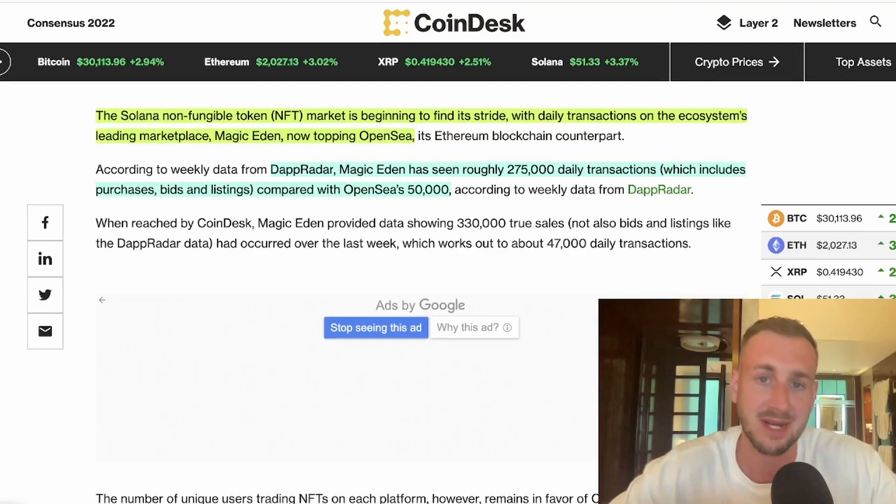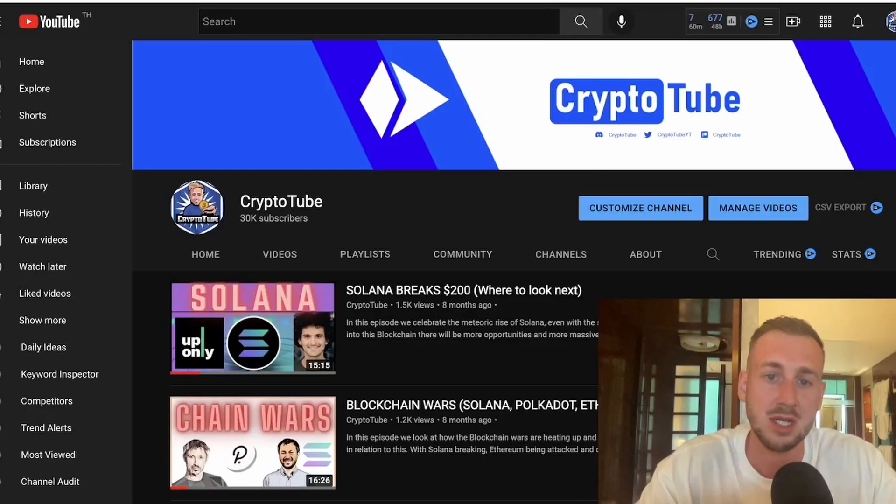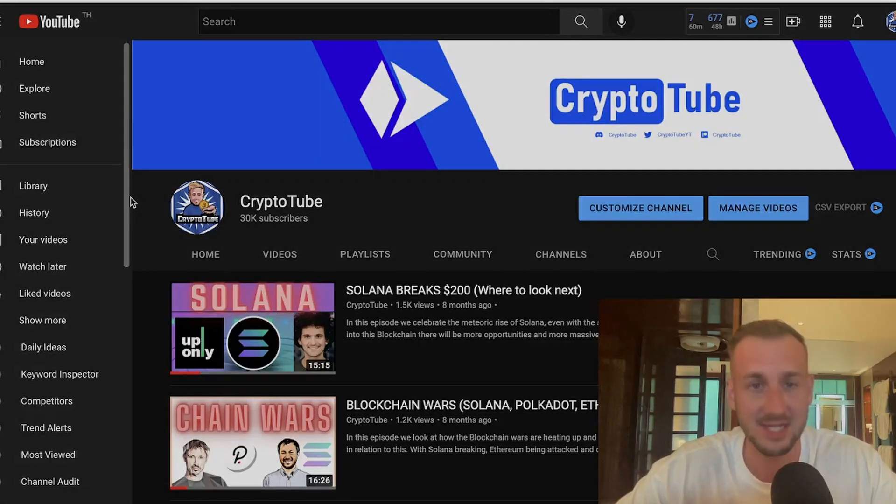Positioning myself in some Solana bags going into the next bull run is something I'm keen to do. If you enjoyed this video and this update, please slap a like, comment down below, and check out Solana over on BlockFi via the link down below — 10% APY on the table for any stagnant SOL bags you may have. I'll see you in the next one.